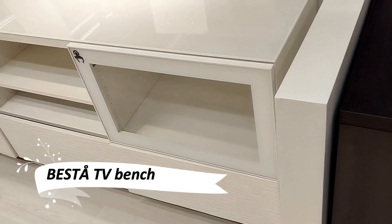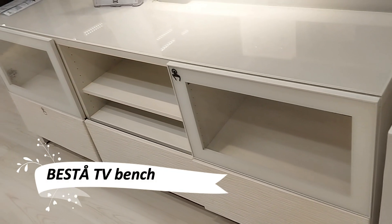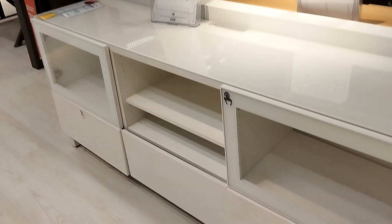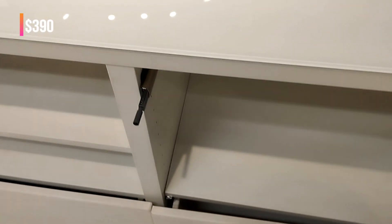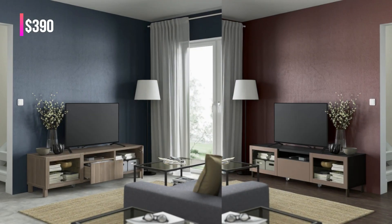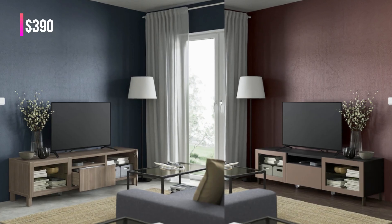Meet the smart and stylish Vesta TV bench. With its contemporary design and practical storage, it's the solution to cable clutter and a dusty entertainment area. Enjoy a clean and organized living space with this modern TV unit.